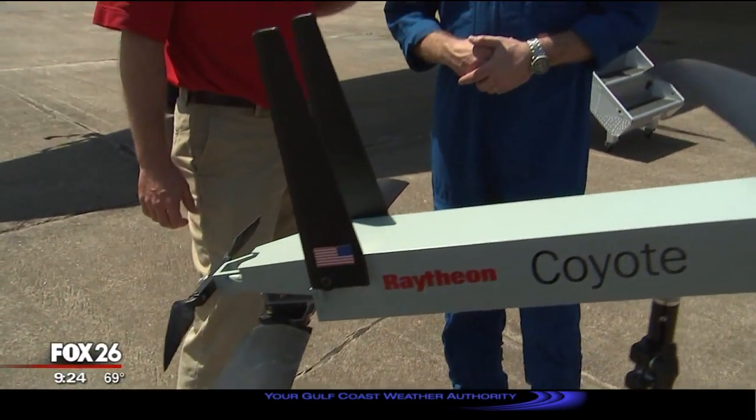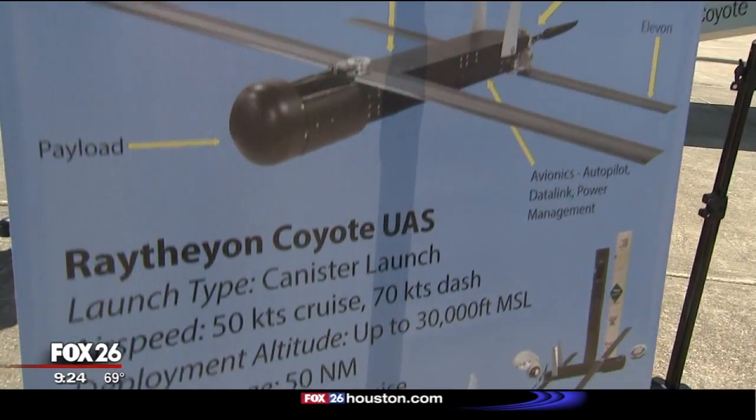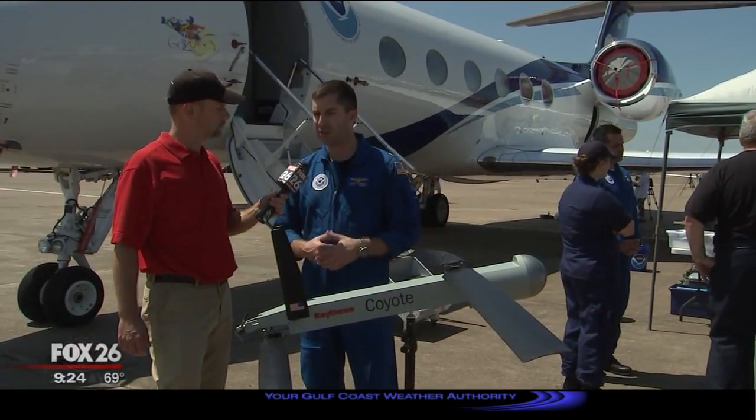The eastern quadrant is the most dangerous portion of the storm. We can also fly drones into the lower portions of the storm in the boundary layer, where it's too dangerous to fly manned aircraft. This is a perfect expendable-type asset to launch into those environments and collect that valuable information to hopefully improve our hurricane forecasting.